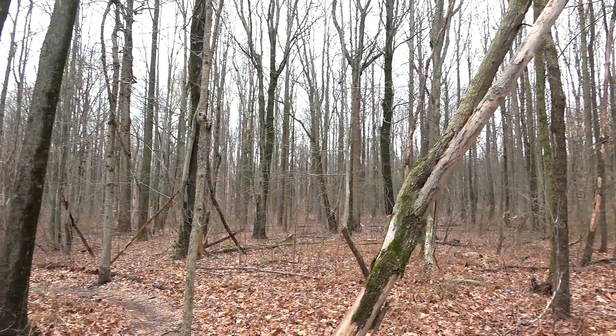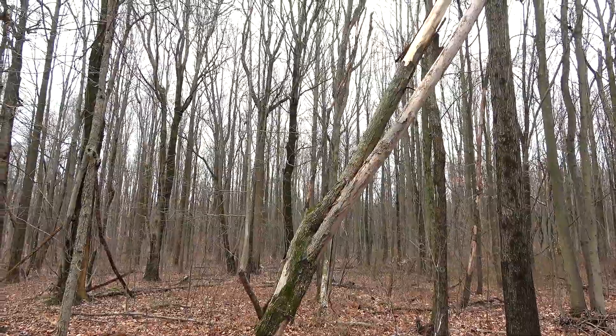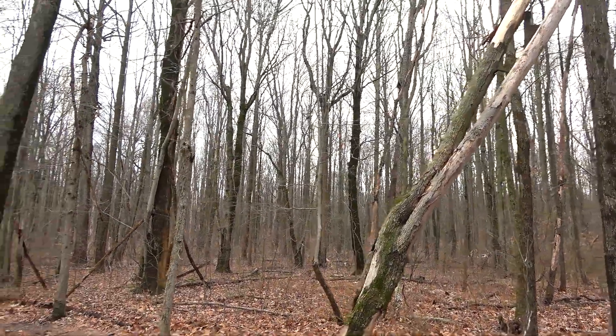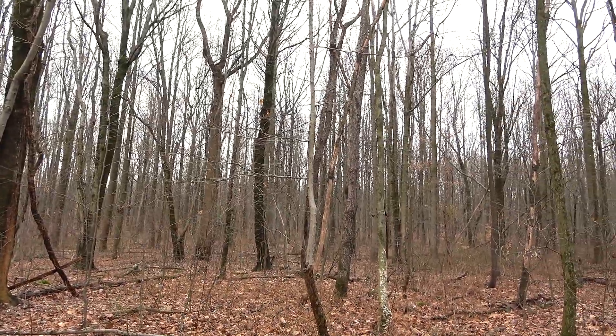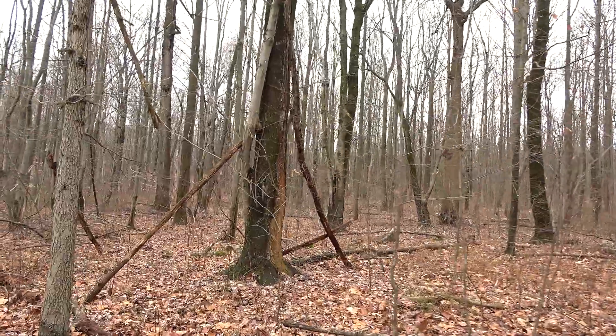There is a bird singing up there. It's good to hear that — I want to say that's a cardinal, but I could be wrong. It's nice to hear that on a wintry day. More of that will be coming as the days warm up.